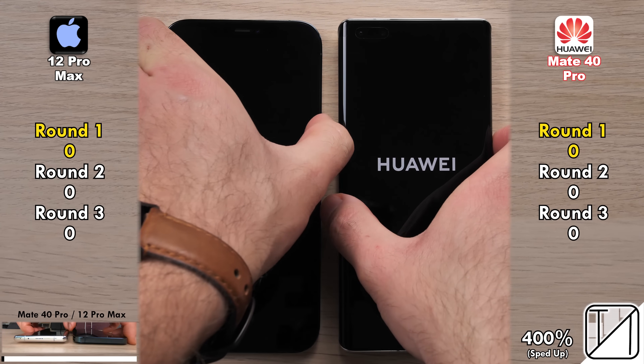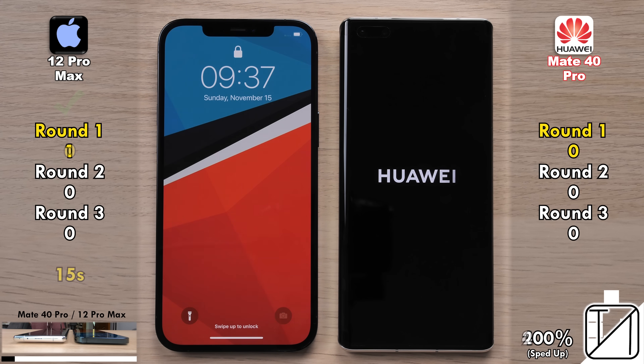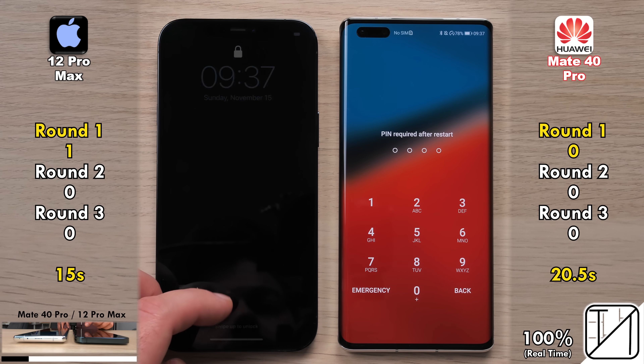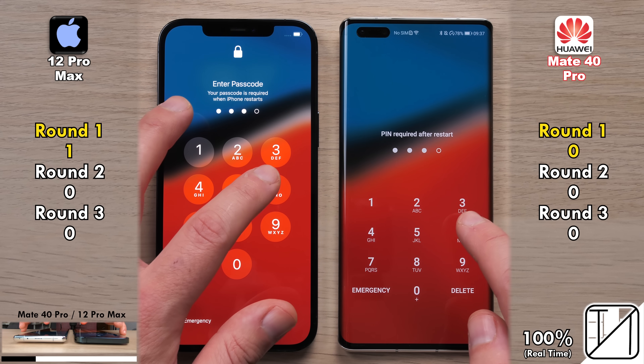We're going to start with a simple boot to see which one can power on quickest, and it is indeed the iPhone 12 Pro Max getting its first point in Round 1 with 15 seconds, as opposed to 20.5 seconds on the Mate 40 Pro.